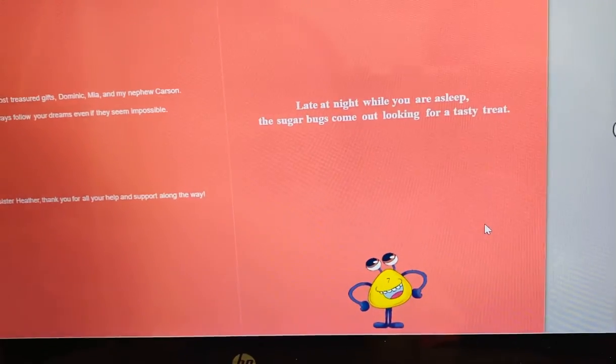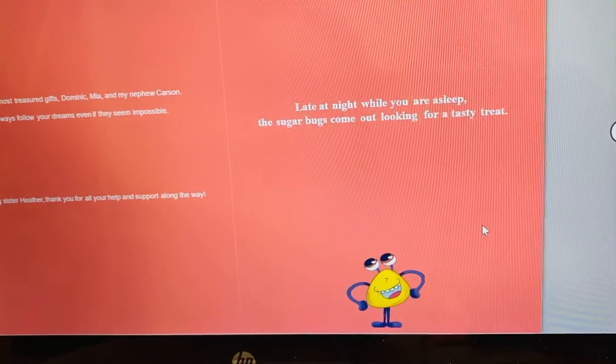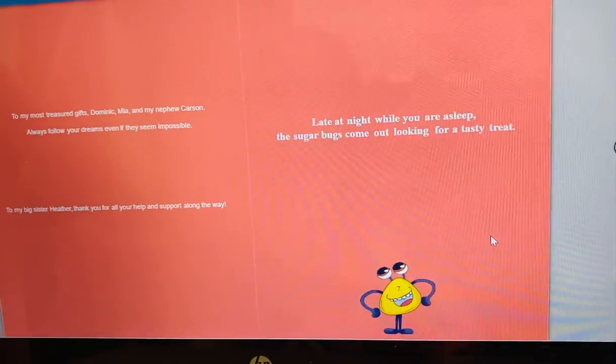Late at night, while you are asleep, the Sugarbugs come out looking for a tasty treat.